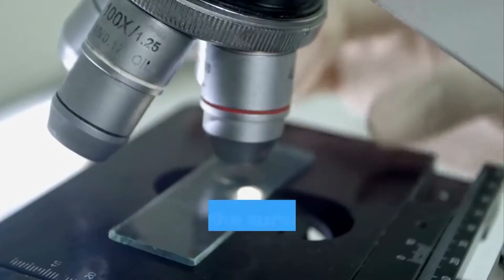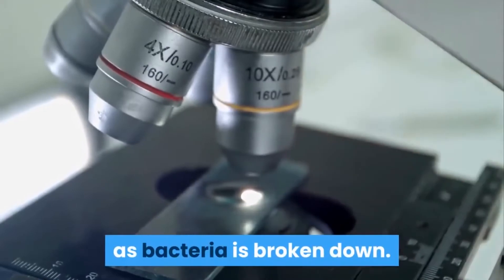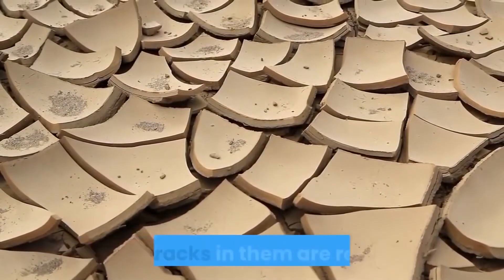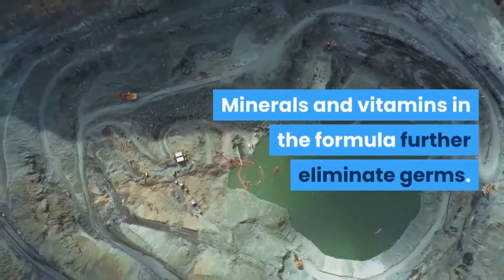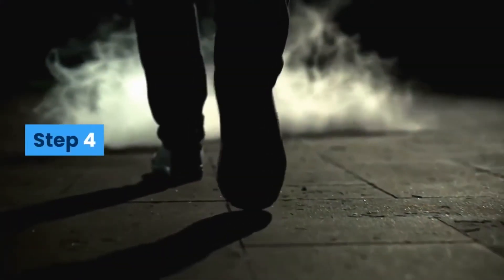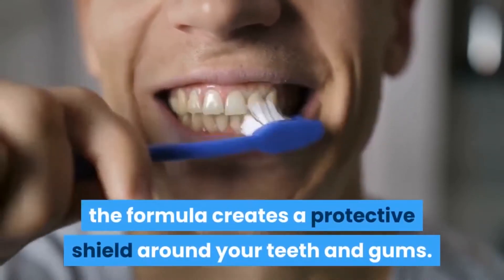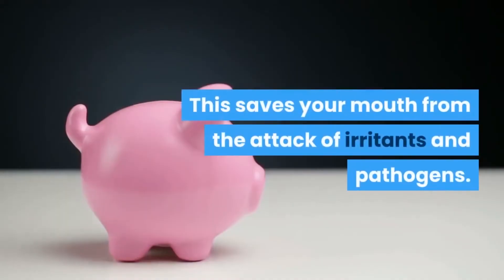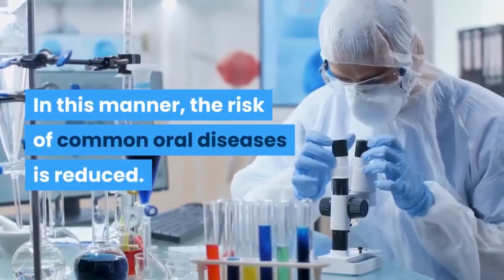Step 3: The survival of bacteria is prevented as bacteria is broken down. Your teeth are strengthened and the cracks in them are repaired. Minerals and vitamins in the formula further eliminate germs. Step 4: The formula creates a protective shield around your teeth and gums, saving your mouth from the attack of irritants and pathogens. In this manner, the risk of common oral diseases is reduced.